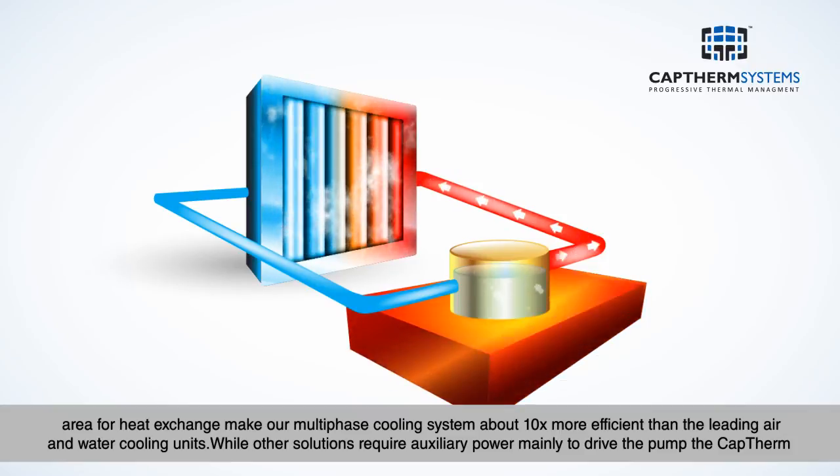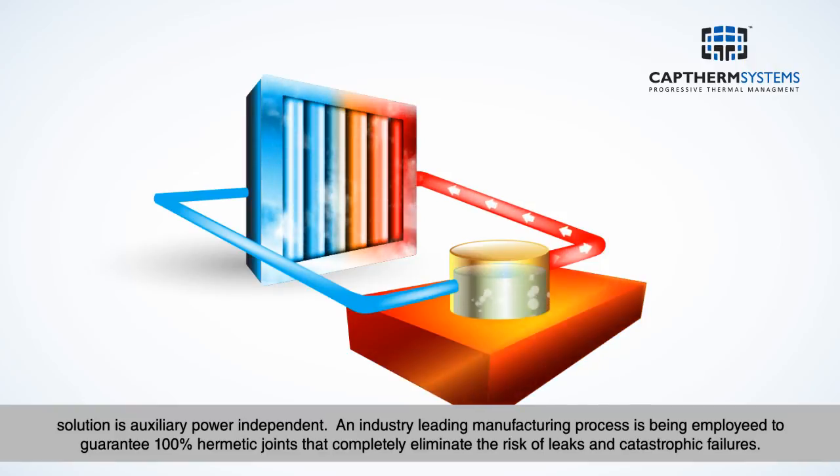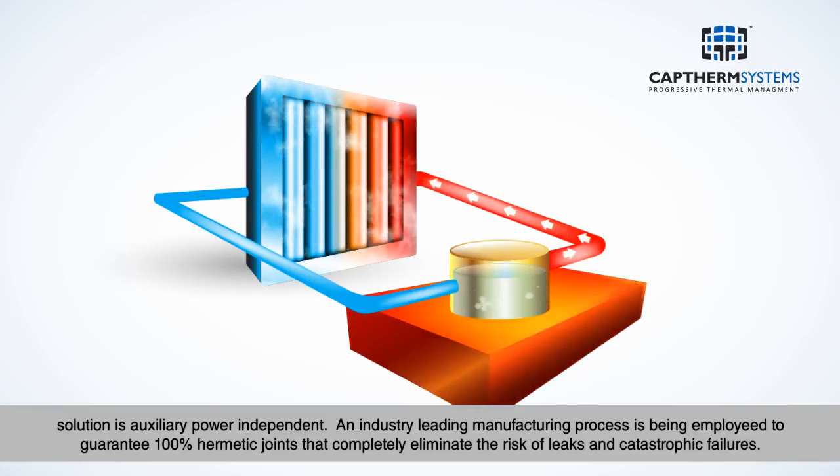While other solutions require auxiliary power mainly to drive the pump, the CapTherm solution is auxiliary power independent. An industry-leading manufacturing process is being employed to guarantee 100% hermetic joints that completely eliminate the risk of leaks and catastrophic failures.